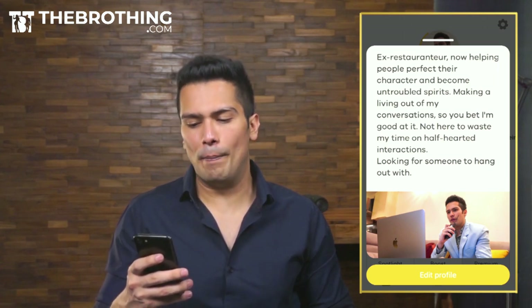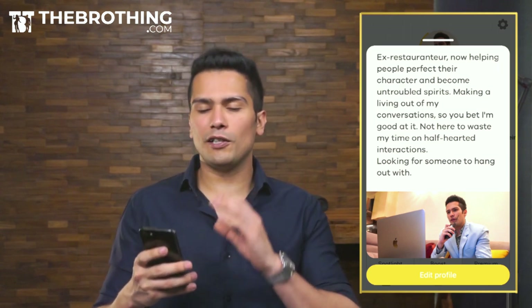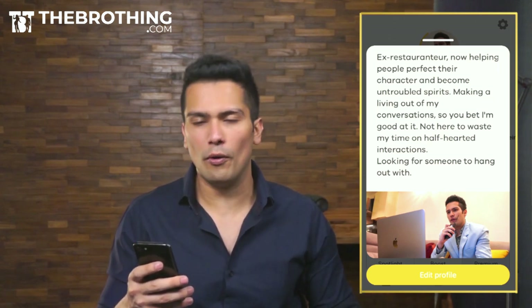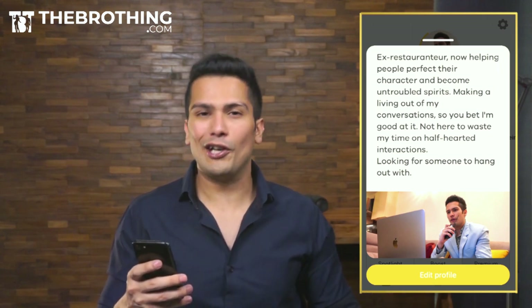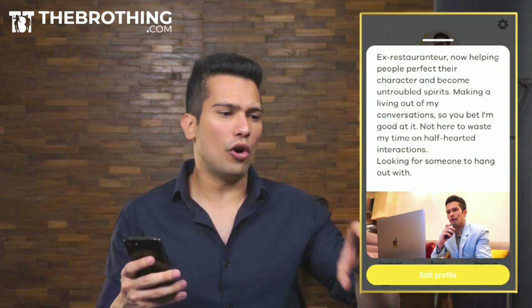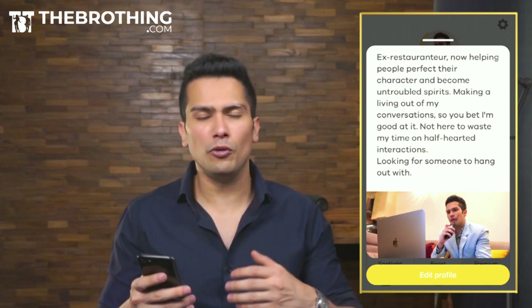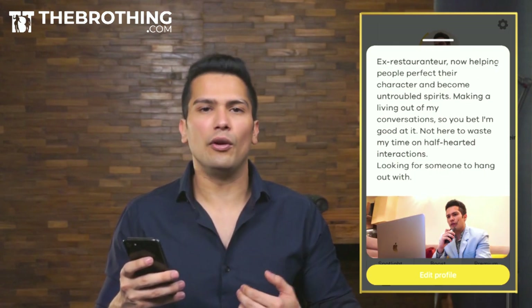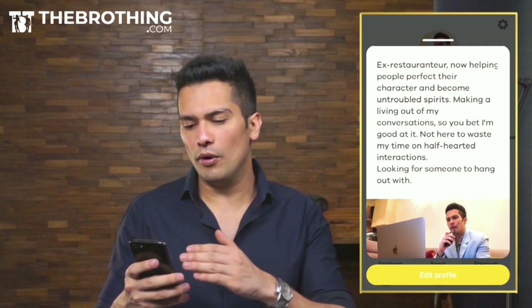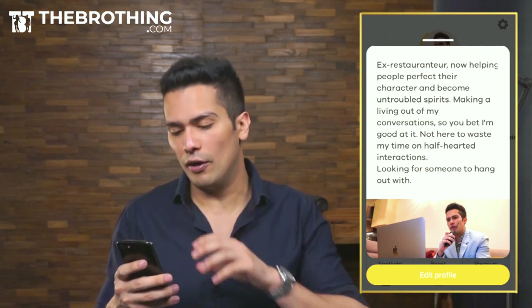I read a lot of bios before creating this one — forums, articles, whatever. Everywhere I saw the same thing: '6'3 traveller' or some jokes. You need to put your best foot forward in your bio. You need to be a bit cocky, a bit funny and humorous as well. This bio is very personalized — you can't use the same one because I worked in the restaurant industry. For you, it might not make sense. If you get a shoot done by us, we give you a very personalized bio.